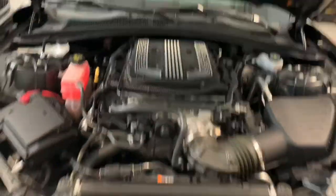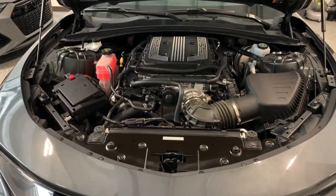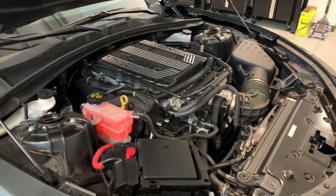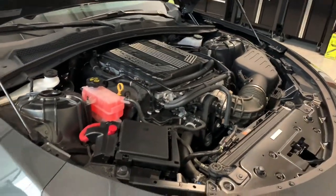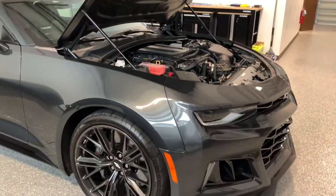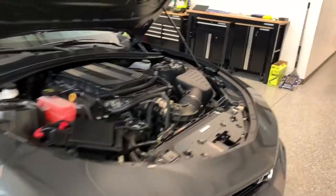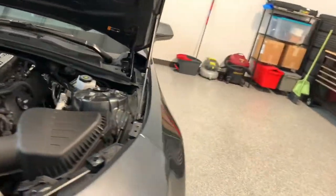Especially when you're talking about a 650-horsepower daily driver. So raising the hood here — under the hood, all stock, but this is the heart of the beast: 6.2-liter supercharged V8, 650 horsepower, 650 foot-pounds of torque. Just an absolute rumbling monster. I'll grab the keys and we'll go ahead and fire it up.